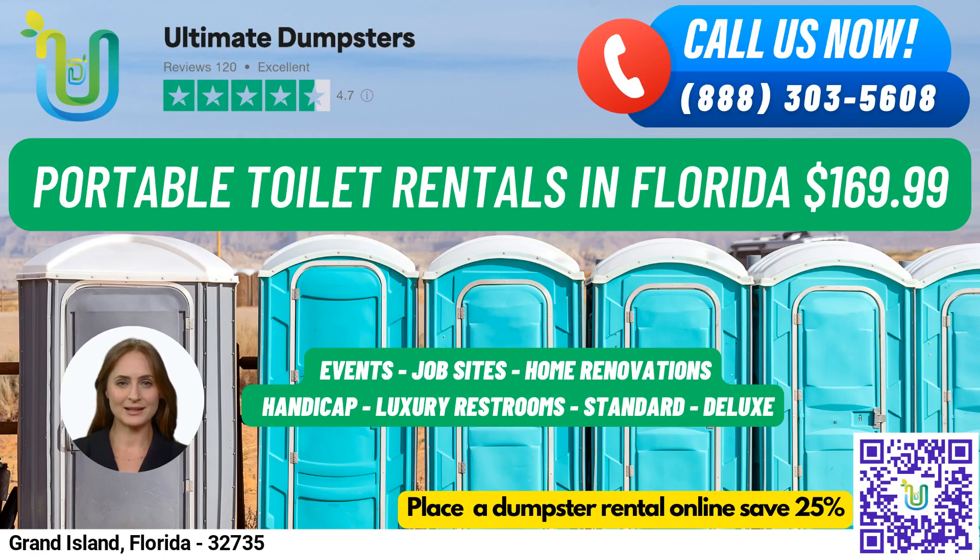Hello and welcome to Ultimate Dumpsters, your go-to source for all your portable toilet needs in Grand Island, Florida. We're proud to offer nationwide coverage, delivering to over 50,000 cities across 50 states and 3 countries. When you rent from Ultimate Dumpsters, you can be sure you're sourcing dumpsters from the best and cheapest local providers.